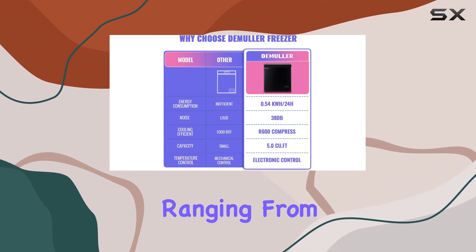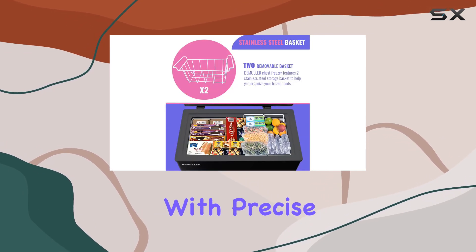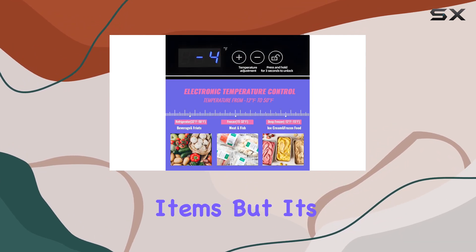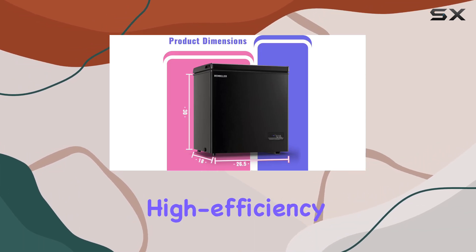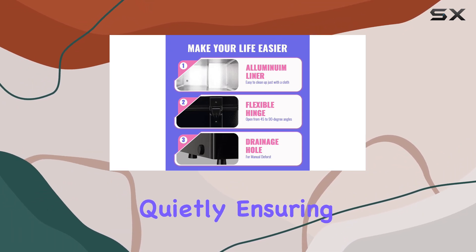to dial in the perfect temperature ranging from minus 15 degrees Fahrenheit to 41 degrees Fahrenheit with precise accuracy. Say goodbye to freezer burn and hello to perfectly preserved frozen items. But it's not just about keeping things cold efficiently — this freezer is also energy saving, thanks to its high-efficiency R600 compressor. Plus, it runs quietly, ensuring a peaceful